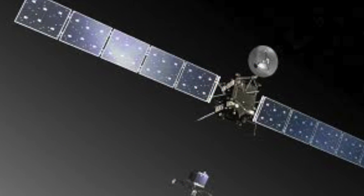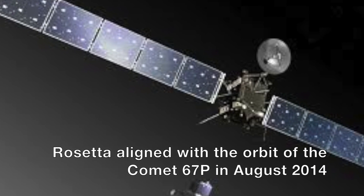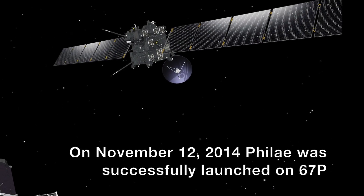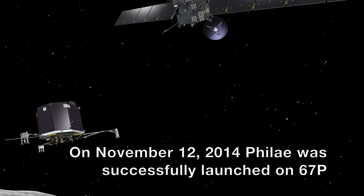Then, in August 2014, Rosetta aligned with the orbit of the comet 67P — another first. And on November 12, Rosetta successfully launched the probe right onto the surface of the comet 67P.